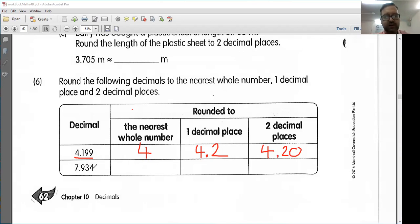My next number here, I have 7.934. The nearest whole number — this is between 7 and 8. However, 7.9 here, it is much closer to 8. I'm going to round up. Next, I want to round to one decimal place. So this is between 7.9 and 8.0. Now, let's look at this 3 here. It tells me I have to round down to 7.9. And lastly, I want to round to two decimal places. So this number here is between 7.93 and 7.94. But this 4 tells me I should round down to 7.93.